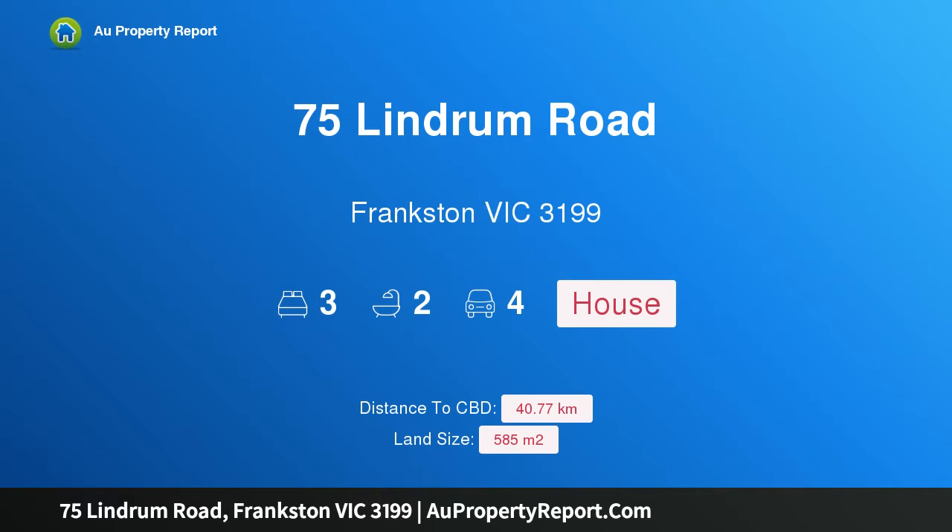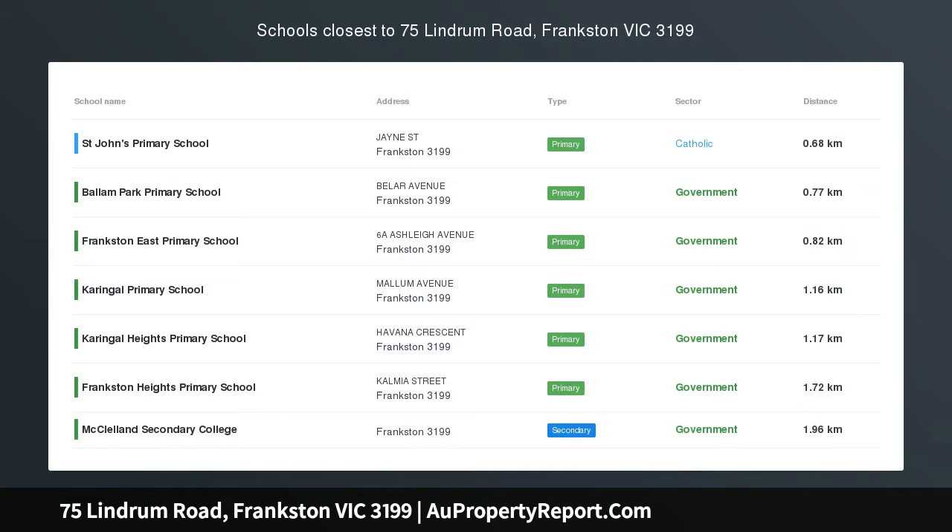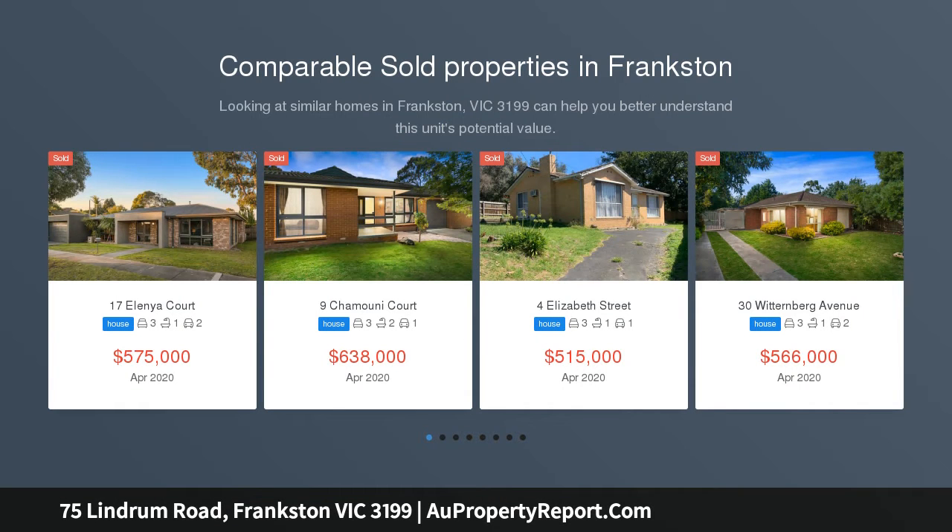Hi, I am glad to introduce property 75 Lindrum Road, Frankston Victoria 3199 — Parkside Serenity and Inground Pool. This property can be viewed seven days a week. Call today to book your private viewing.